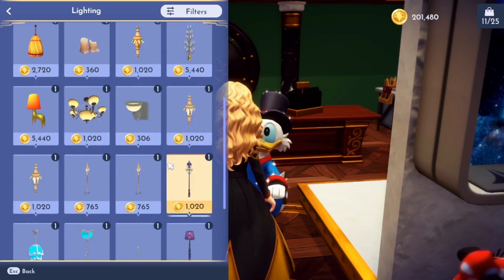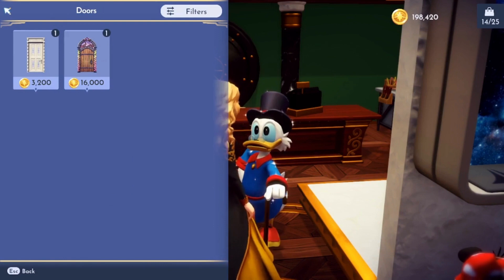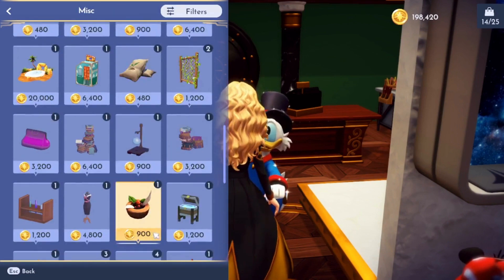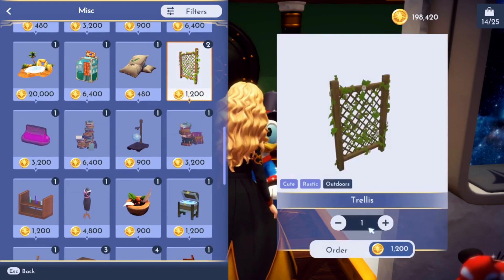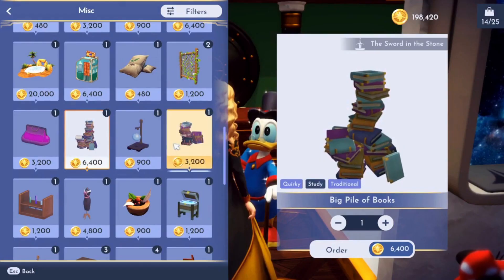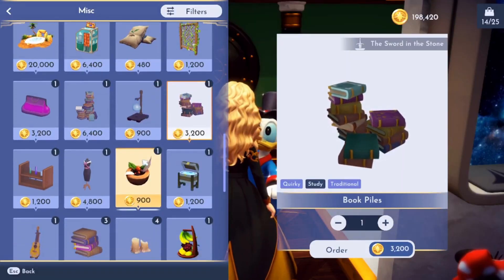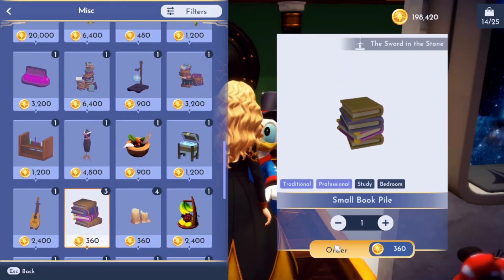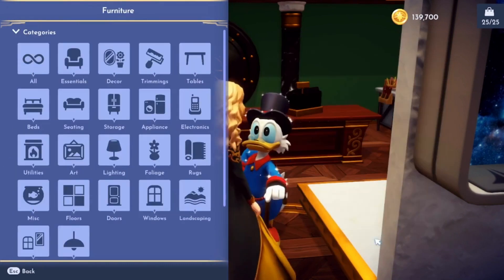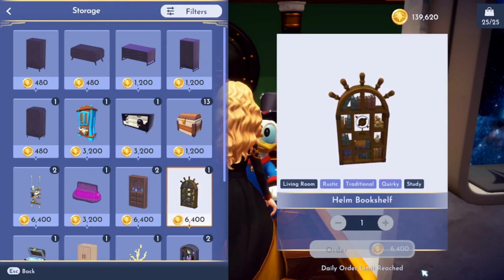First tip: buy everything in Scrooge's shop. I get asked a lot how I get certain items, and if it's not craftable, I get it at Scrooge's shop. Buy everything from Scrooge's every day — even if you don't think you need that trellis, go ahead and order a few more if you can afford it. It's important to note that there are a few items that aren't orderable from Scrooge, so even if you have it in your furniture inventory, you can't buy it. Scrape and comb through the catalog meticulously, using up your daily buying limit every single day.